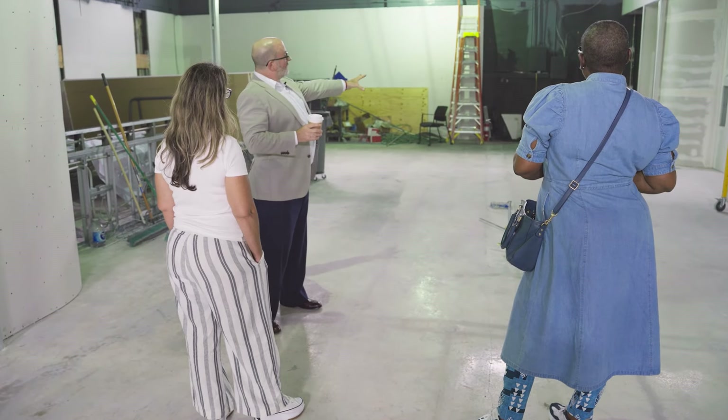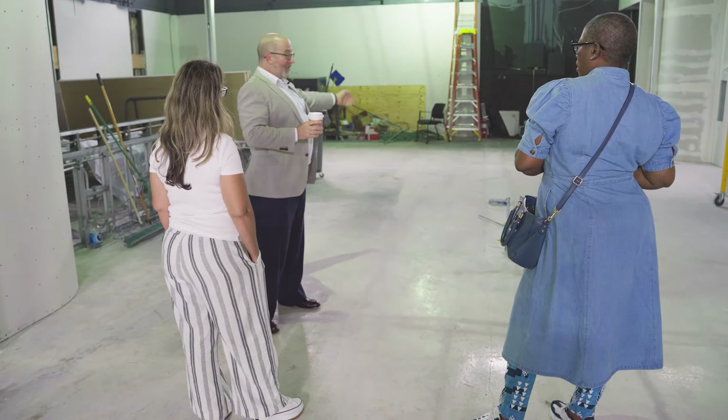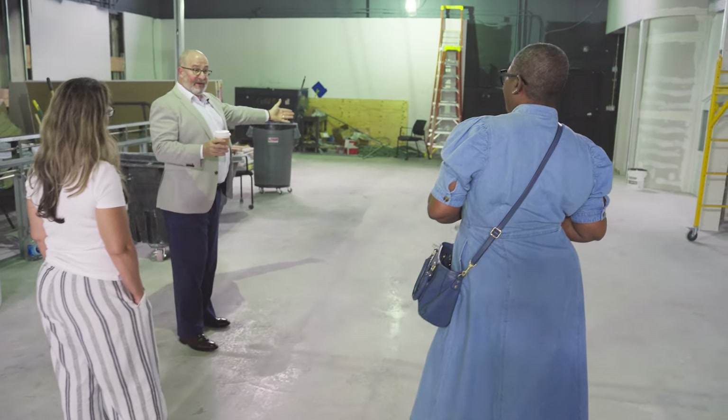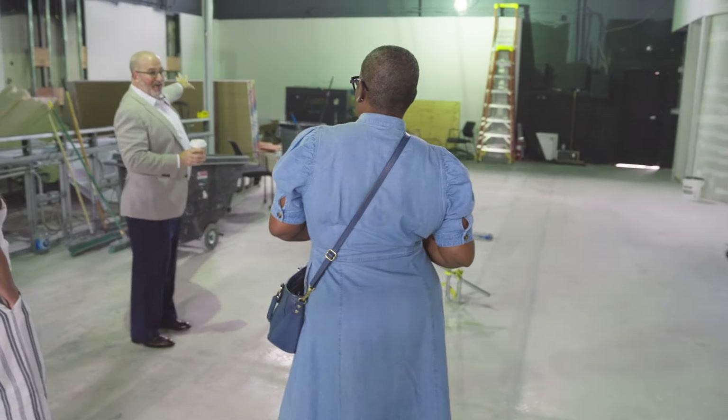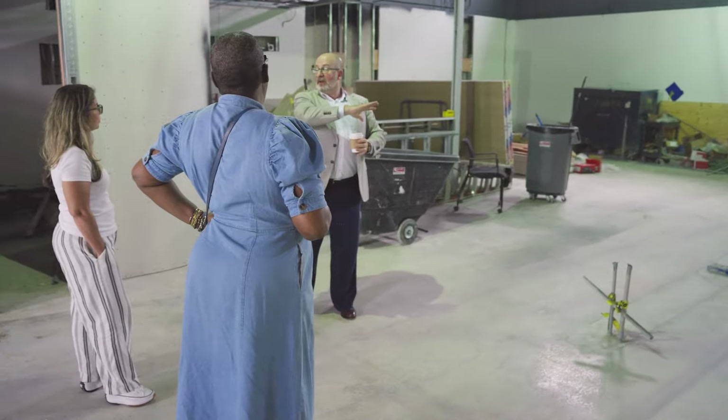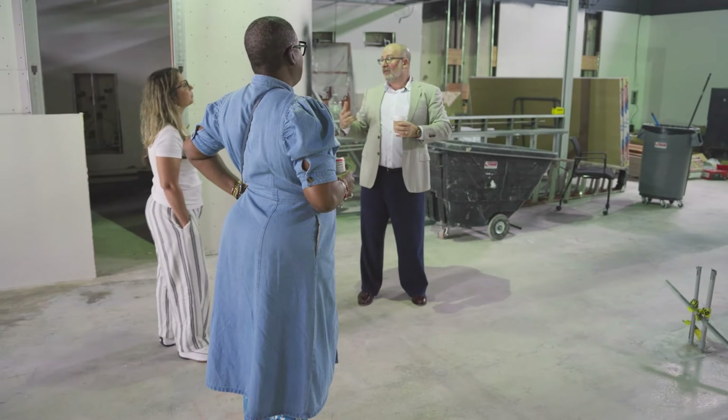We're going to have amplification and a drop-down screen that'll drop down across that rear wall. When you come in for an event you'll see people seated. There's going to be a coffee bar over here — I'll talk about that in a second — but you'll have people that can move in and out without disrupting the event. That's why it's designed to be seamless for that.